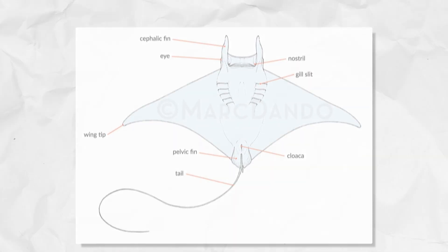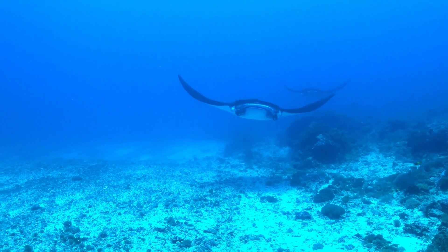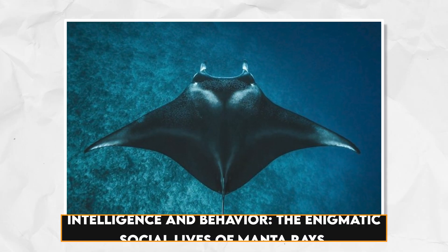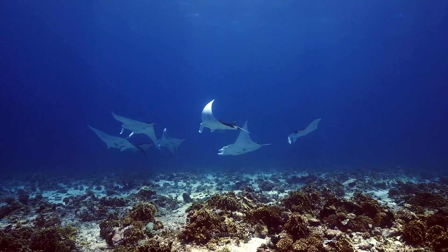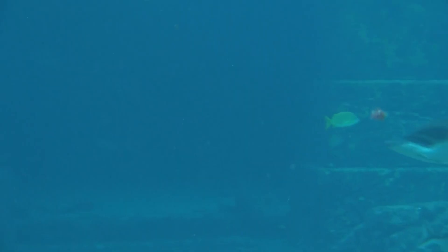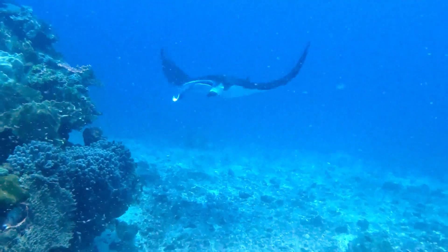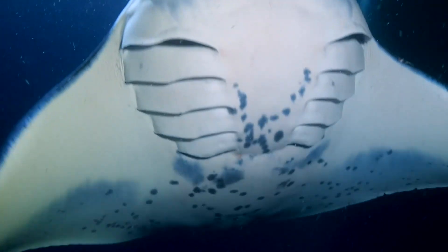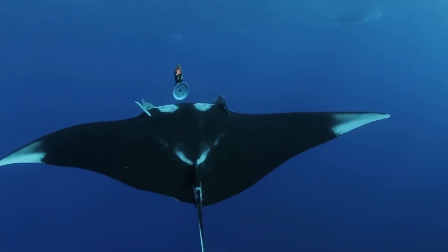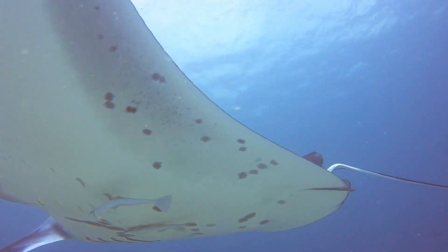Unlike some rays, manta rays have tails without skeletal support, which are shorter than their disc-like bodies — a feature that enhances their agility and maneuverability in the water. Manta rays are not solitary creatures; they often engage in social behaviors, swimming in groups of up to 100 individuals, and cooperation in capturing prey emphasizes their social complexity. Their oceanic ballet includes mesmerizing somersaults and playful swimming patterns, and their habit of leaping out of the water is believed to serve multiple purposes, including communication and parasite removal. Manta rays also showcase intelligence, with large brains capable of learning and remembering complex tasks, contributing to their adaptability in diverse oceanic environments.